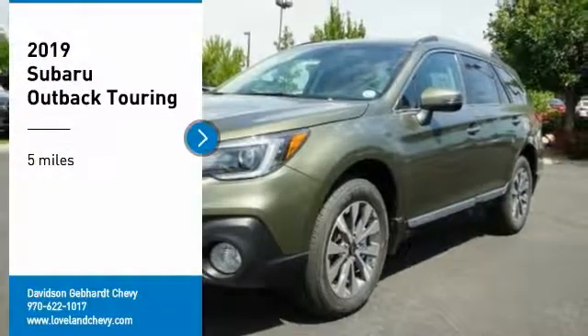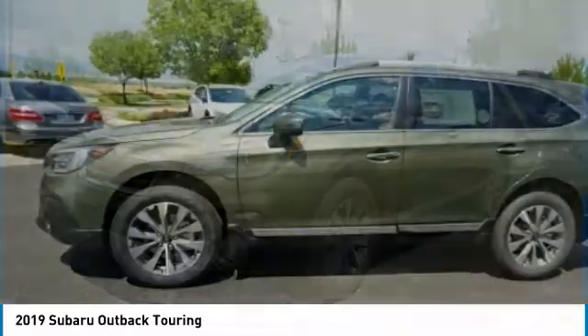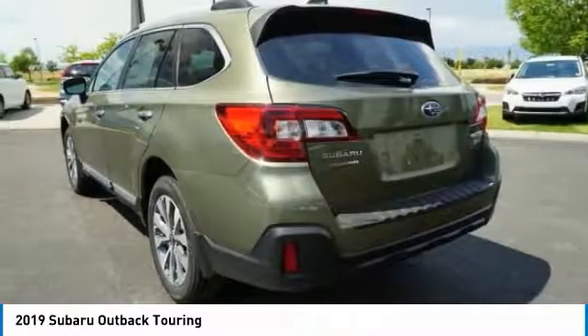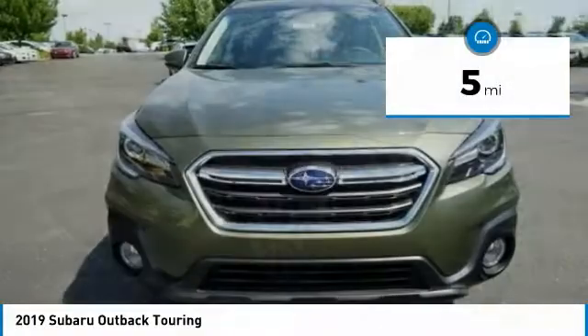Come test drive the 2019 Outback. Take the go-anywhere capability of all-wheel drive and plenty of room for cargo and companions, and you've got the Subaru Outback. Let the adventure begin. This vehicle has less than 100 miles.